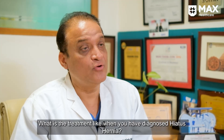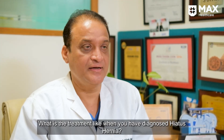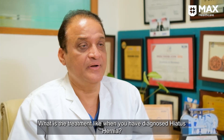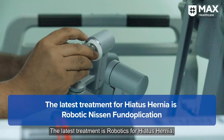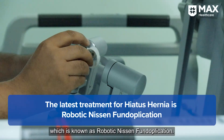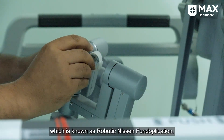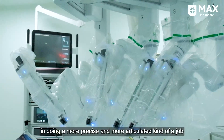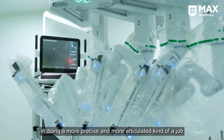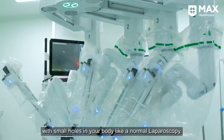When you are diagnosed with hiatus hernia, you need a treatment. The latest treatment is robotics for hiatus hernia, which is known as robotic Nissen fundoplication, in which the robot helps the surgeon in doing a more precise and more articulated kind of job with small holes in your body, like a normal laparoscopy.